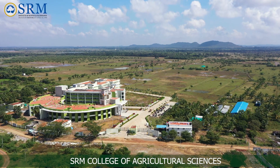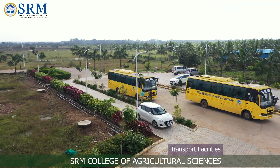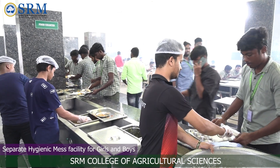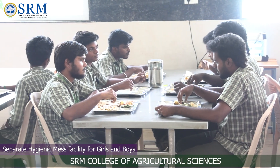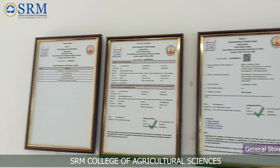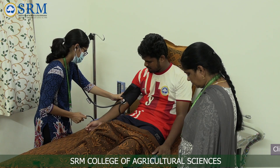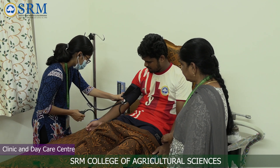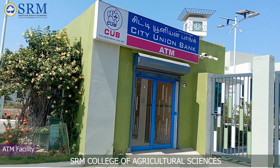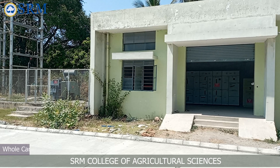The college also offers additional amenities including an open amphitheater, transport facilities, soundproof seminar hall and auditorium, staff quarters, general store, refreshment center, clinic, separate gymnasium for boys and girls, ATM facility, 24/7 ambulance service, CCTV surveillance, and uninterrupted Wi-Fi and power supply.